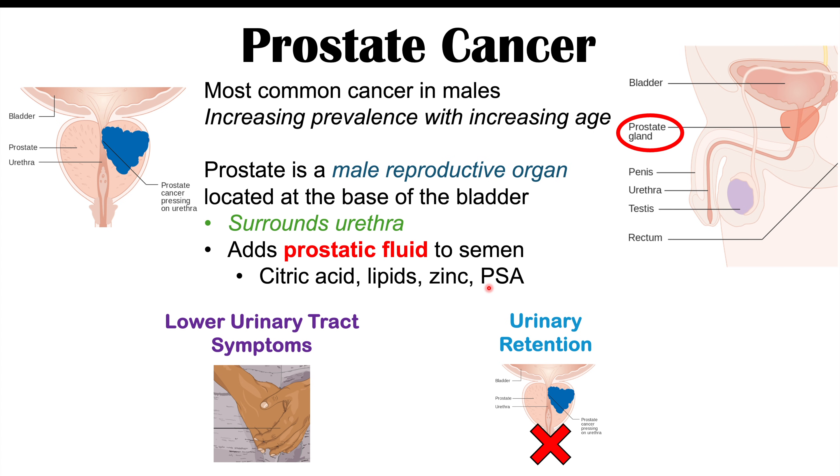Because the prostate gland encircles and surrounds the urethra, if there is a cancerous growth in the prostate, it starts to impinge on the urethra. We can get certain lower urinary tract symptoms, like difficulty with starting urination, or even complete urinary retention if that cancerous mass completely blocks the urethra.